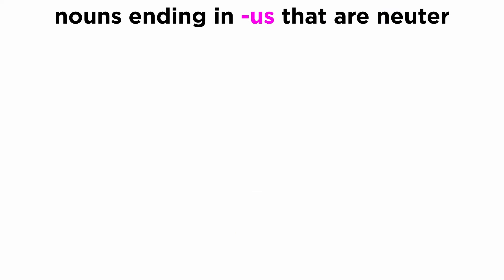First, let's discuss three words that have a neuter gender despite ending in -us.